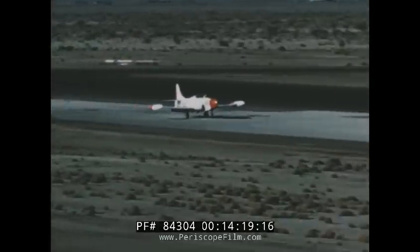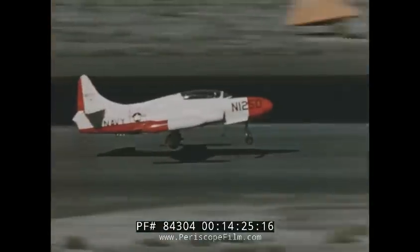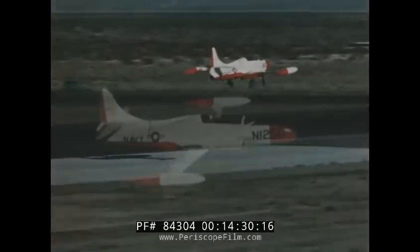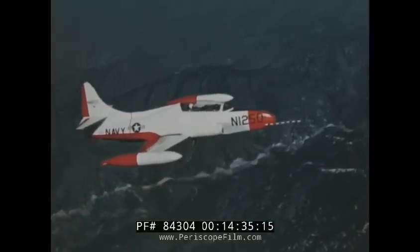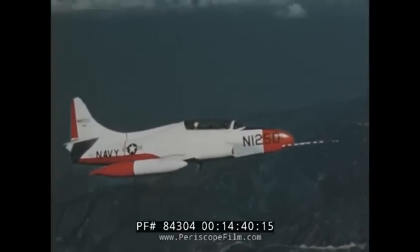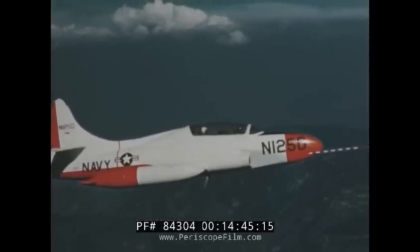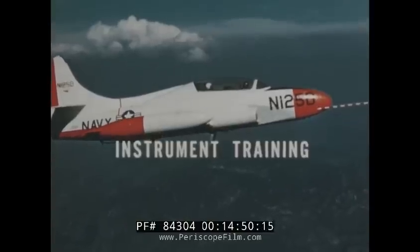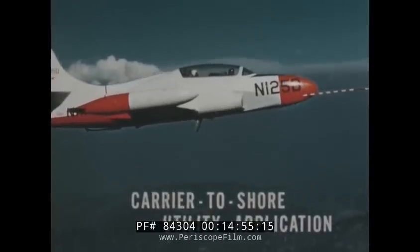With its catapult and arresting equipment, it will operate from CVL Class 48 carriers to provide students with initial jet experience aboard ship. The unusual versatility and ruggedness of the advanced T2V-1 permits it to be used early in the flight training curriculum, and it may be employed for fleet carrier jet transition training. In addition to the navigational mission for which it was designed, the T2V-1 may be used for periodic instrument training, combat readiness training, and carrier-to-shore utility application.